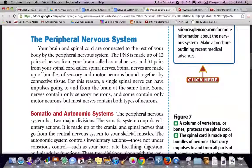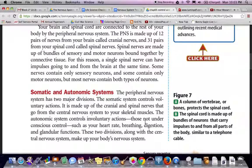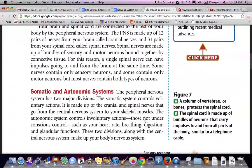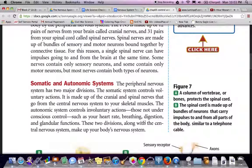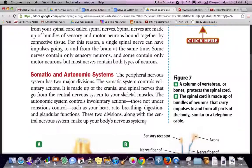Somatic and autonomic systems. The peripheral nervous system has two major divisions. The somatic system controls voluntary actions and is made up of the cranial and spinal nerves that go from the central nervous system to your skeletal muscles. The autonomic system controls involuntary actions — those not under conscious control — such as your heart rate, breathing, digestion, and glandular function. These two divisions, along with the central nervous system, make up your body's complete nervous system.